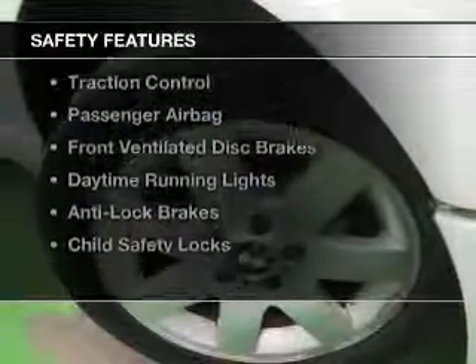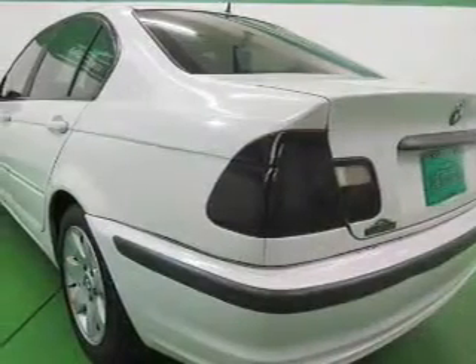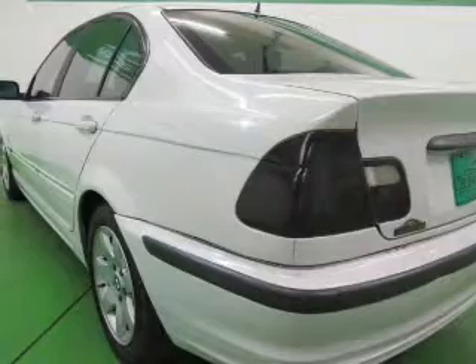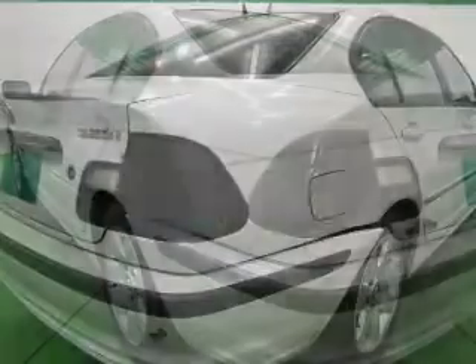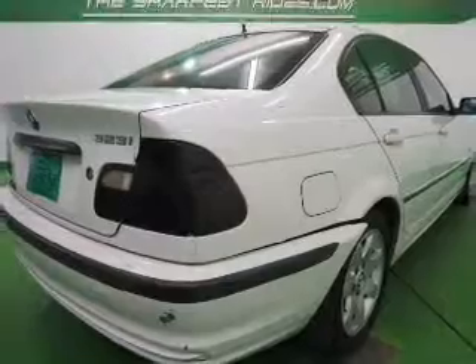Safety was made a priority with these features: side airbags, independent suspension, traction control, a passenger airbag, front ventilated disc brakes, daytime running lights, anti-lock brakes, and child safety locks.